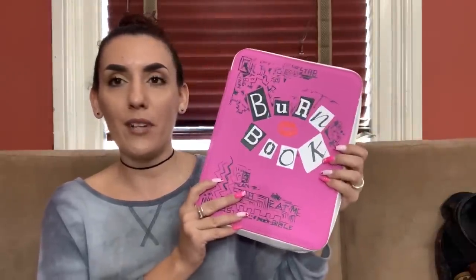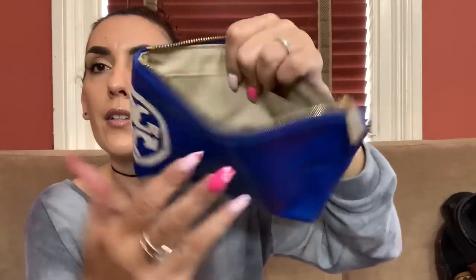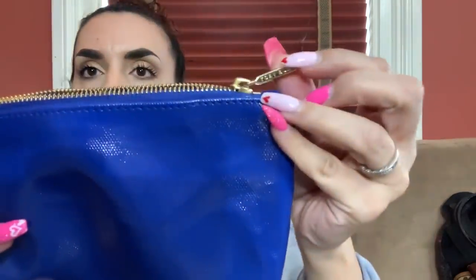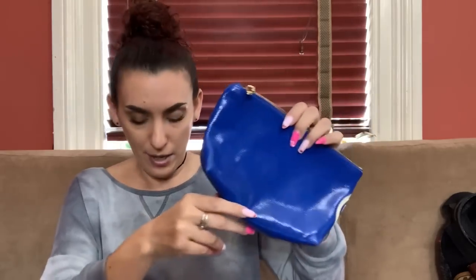Then we have a really cute Tory Burch makeup bag — or it could be a lipstick holder, or even a little clutch if you want to grab it and go. The zipper says Tory Burch and the logo is on the front and side. Really excellent condition except for a little black mark. Comps for this are all over the place — upwards of 150 dollars — but I'm going to ask 40. It's a pretty bright royal blue.